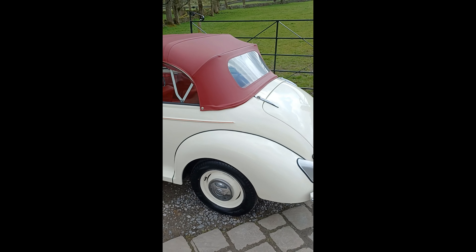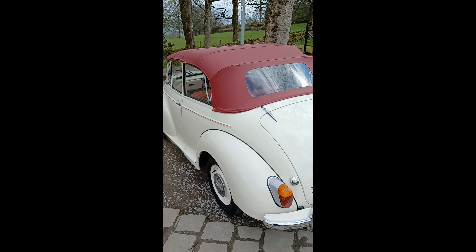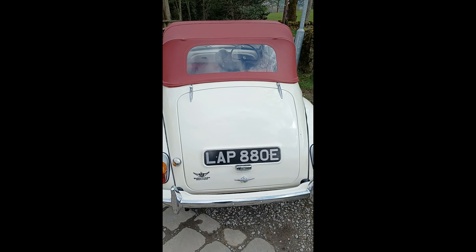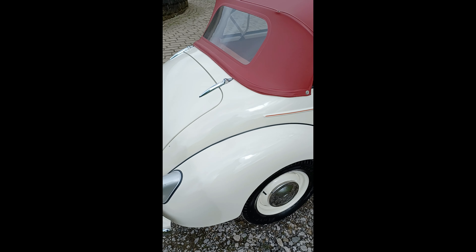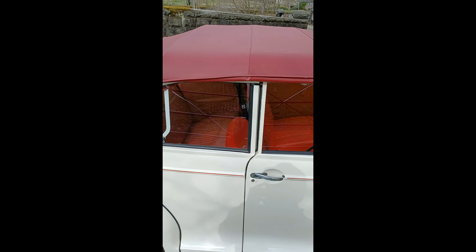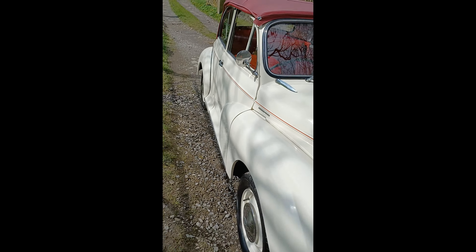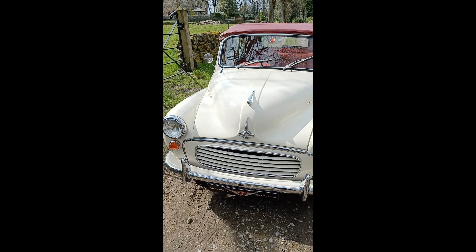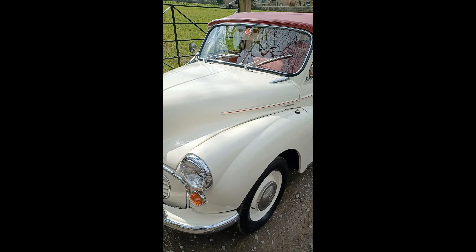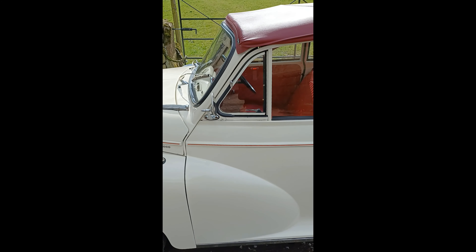This one is a post-production convertible, 1967. Really nice clean order all around. Everflex hood in really good order. Paint works really nice, nice clean car. All the chrome works really good. It's got five previous keepers on the log book, and paint works nice.